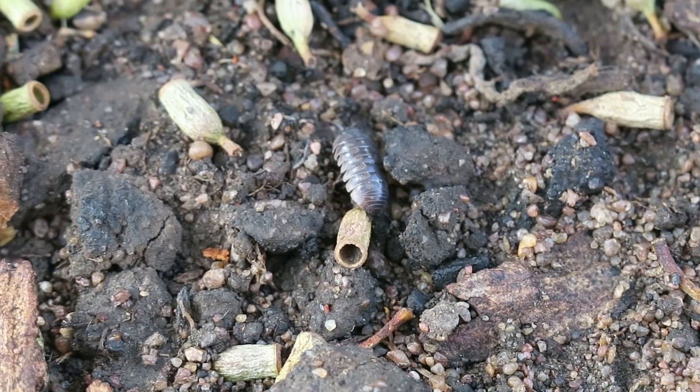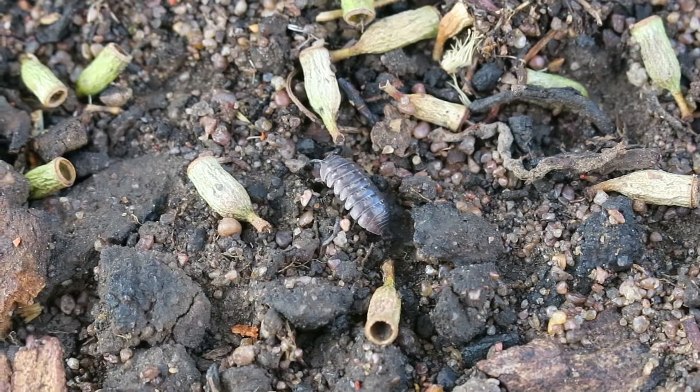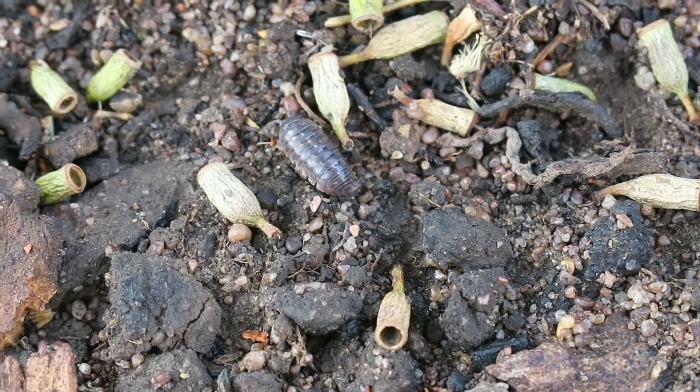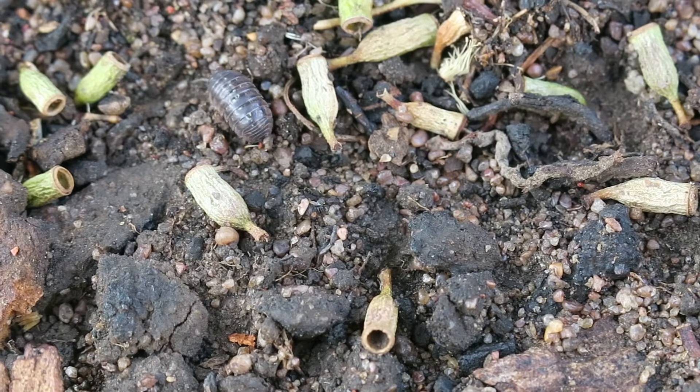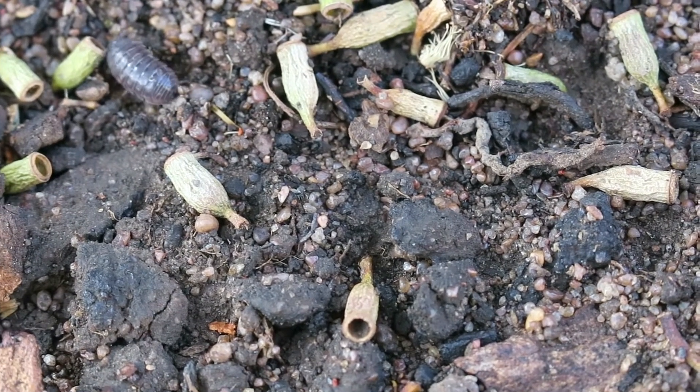At only 8.5 to 18 millimetres long, this species is potential prey for many animals. In response, it has evolved an interesting behavioural trait. It curls into a tight ball as a defence, protecting their vulnerable underside and leaving only their armoured dorsal surface exposed.